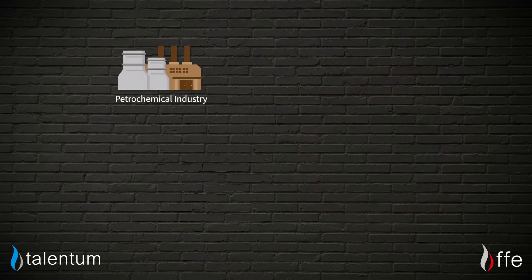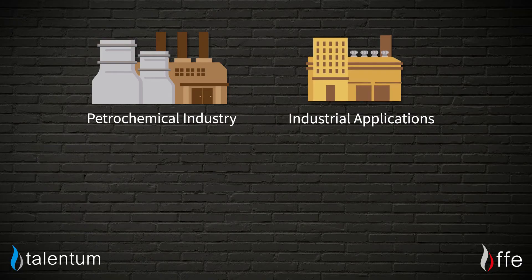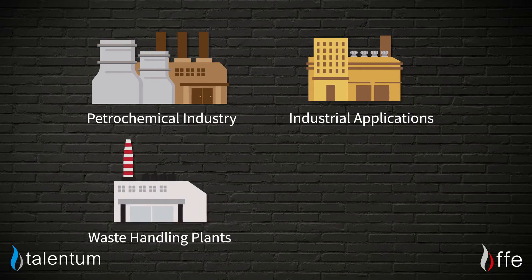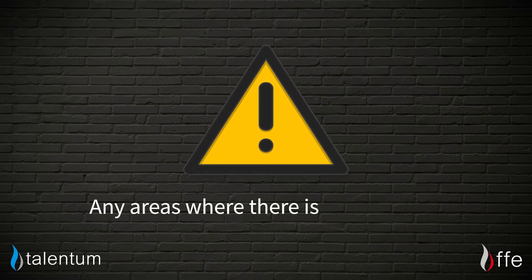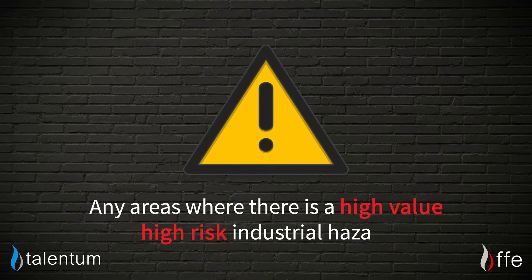For example, the petrochemical industry, industrial applications, waste handling plants, aircraft hangars, or indeed any areas where there is a high-value, high-risk industrial hazard.